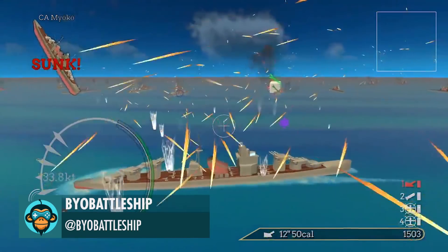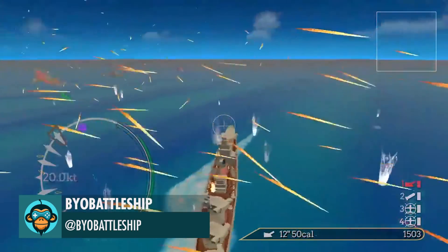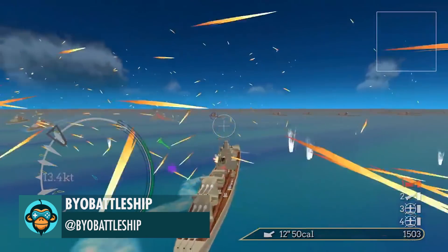With 65 enemy ships going, there's no detectable slowdown, by BYO Battleship.